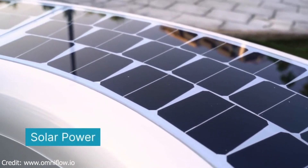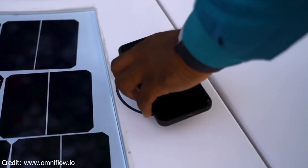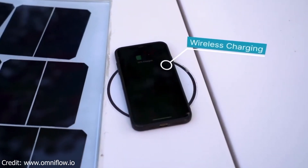First, they're sustainable. They're powered by wind and solar, so they don't rely on the grid. This makes them a great choice for cities that are looking to reduce their carbon emissions.